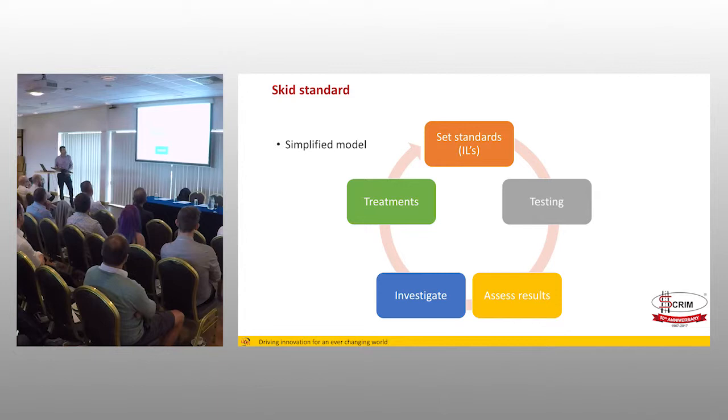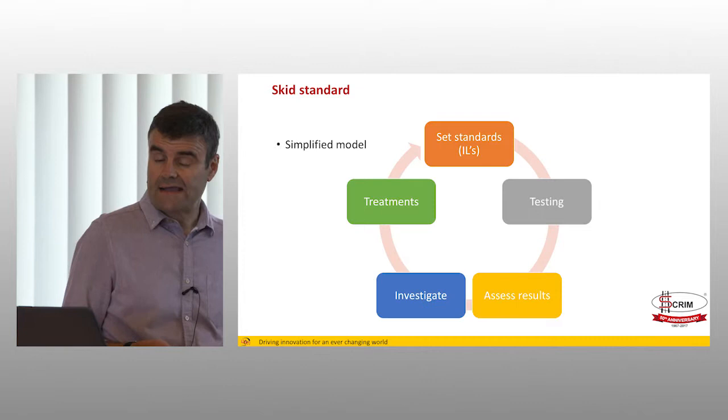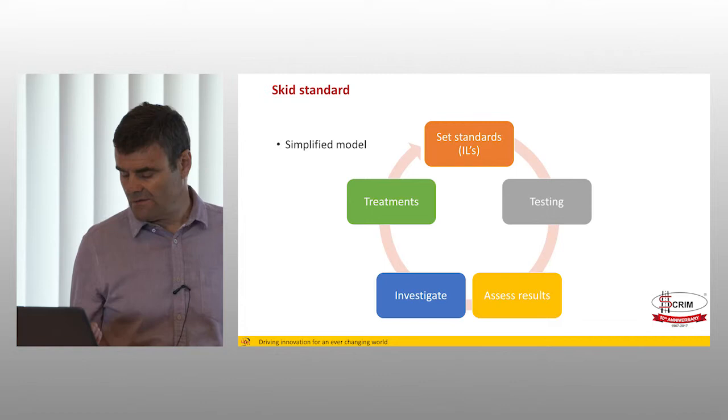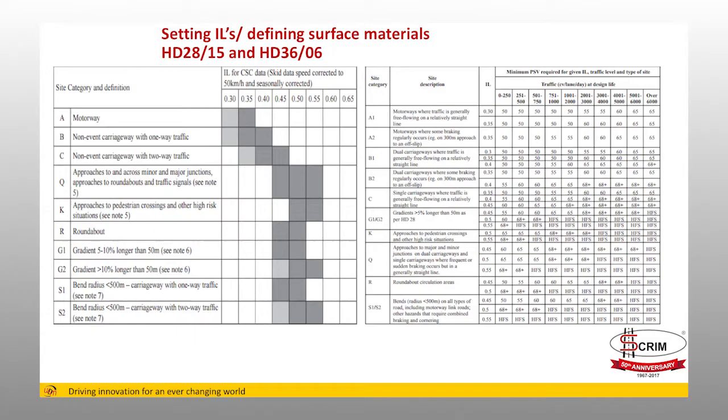The simplified skidding model works like this: you set standards, you carry out testing, you assess the results, you investigate the results against your standards, and then you decide to either treat or not treat. In theory, you go around in a cycle and maybe revise your standards. Two snapshots from HD28 and HD36: HD28 is the skid standard which sets the investigatory levels, and HD36 is a selection of materials, putting a recommended PSV against a site category, an investigatory level, and a traffic level.